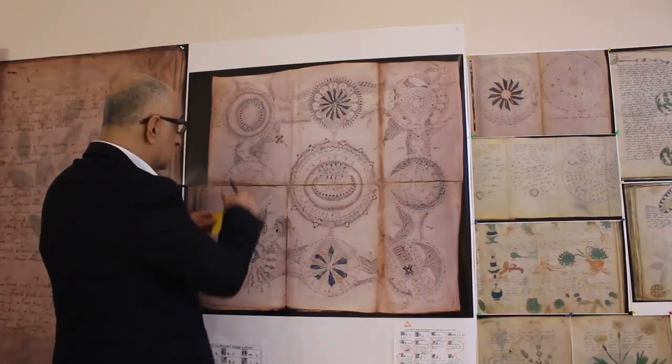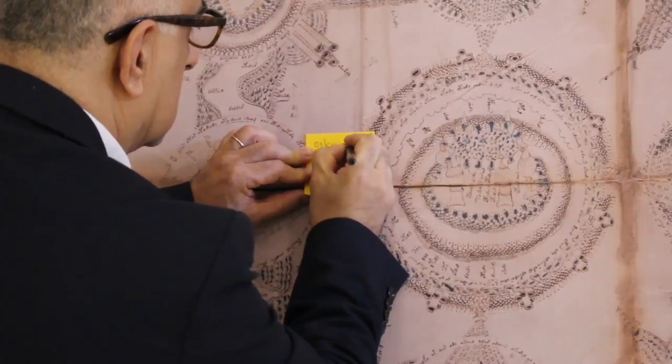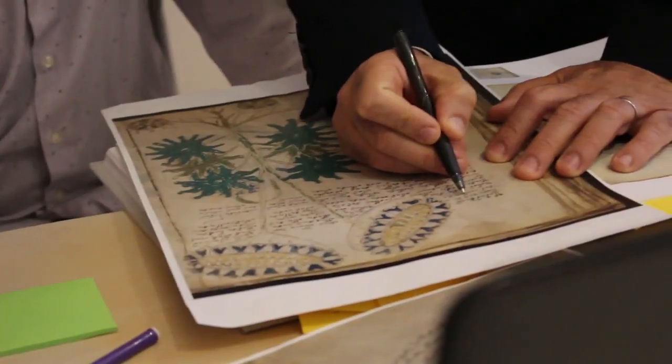I initially identified seven characters by relating them to previously deciphered languages. I first introduced the manuscript to my oldest son Ozan and youngest Alp. Both of them seemed interested, and we decided to work on the manuscript as a family project. Now, regarding language and writing structure: the Voynich manuscript was written in a Turkic language, which is an agglutinative one.